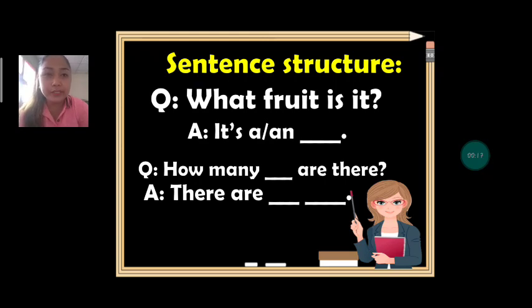Our first question for today is: what fruit is it? The answer is: it's a blank, or it's a blank. Next question: how many blanks are there? The answer: there are blank blank.